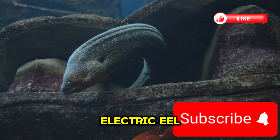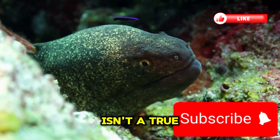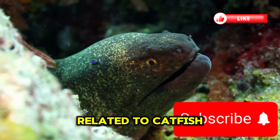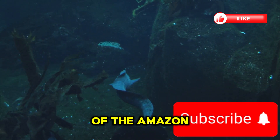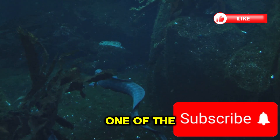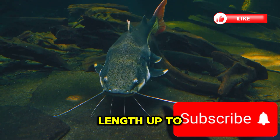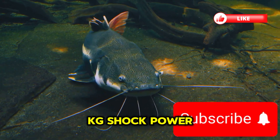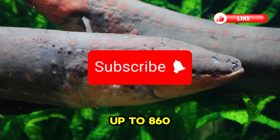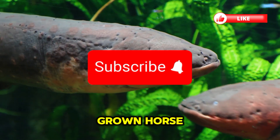What is the electric eel? Despite its name, the electric eel isn't a true eel — it's more closely related to catfish. It lives in the freshwater rivers of the Amazon basin and is considered one of the most dangerous creatures in its ecosystem. Length: up to 2.5 meters. Weight: over 20 kilograms. Shock power: up to 860 volts — enough to knock down a full-grown horse.